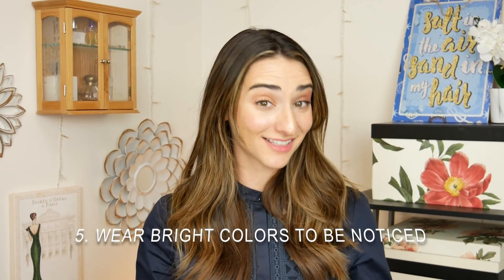Number five is wear bright colors if you want to get noticed — like the queen. She often wears very bold colors at events because she wants people to recognize her. It's a great rule of thumb: if you want to catch someone's eye, wear a bright color. I'll wear a red or pink dress if I want to stand out, and a navy or black dress if I want to recede into the background. It's a smart, deliberate strategy.